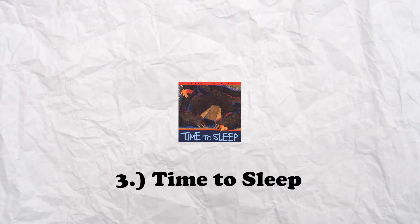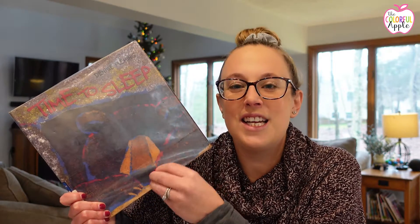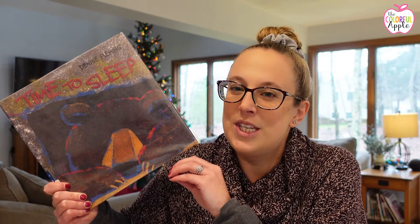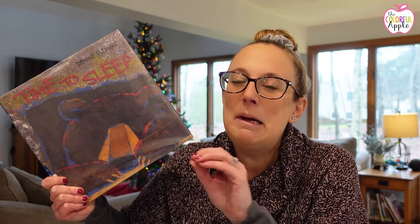Another book about hibernation is a fiction book called Time to Sleep by Denise Fleming. There's a chill in the air and bear knows it's time for her winter nap, but first she must tell snail, and snail must tell skunk, and skunk must tell turtle. Each animal who tries to put off their sleep just a little longer sees, smells, hears, and tastes the signs of that impending season. Finally, Ladybug rushes off to tell bear, but she's already asleep in her cave. It's a sweet story about animals settling down for their long winter's nap — kind of like kids pushing off bedtime — a connection students might really enjoy.